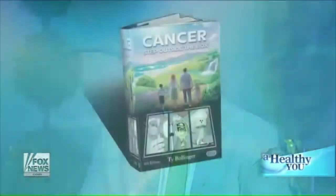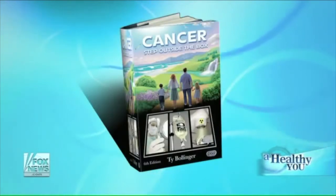Tell me what a sea cucumber is and why this thing is such a miracle. Well, the interesting thing about the sea cucumber is that in Cancer: Step Outside the Box, the sixth edition, which I just released — the day that I was actually writing that section on sea cucumber, your producer emailed me and said Carol wants to talk about sea cucumber on the show. So is that synchronicity or what? Let's go for it.